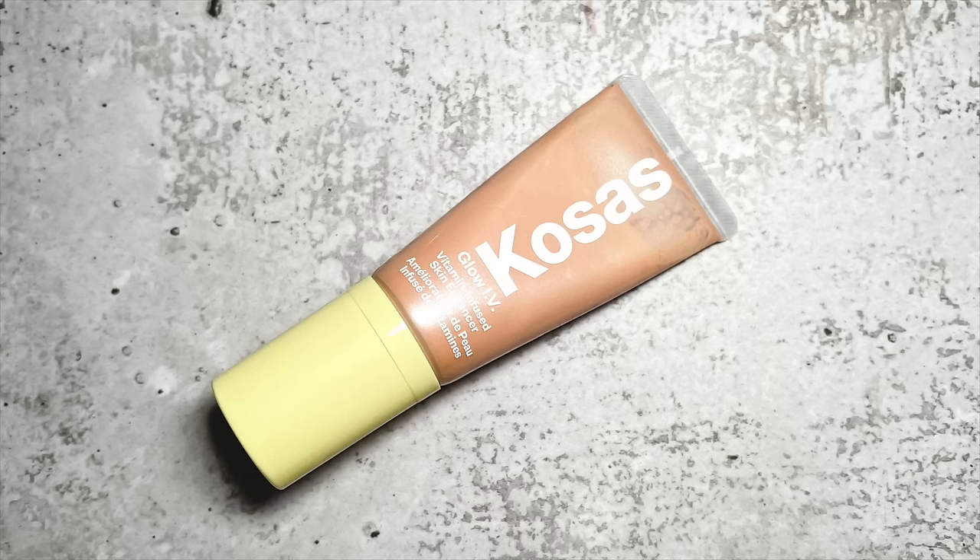I have some glow booster type products here. My least favorite of the year is the Kosas Glow IV Vitamin Infused Skin Enhancer. This is more like a glitter bomb, and it felt like such a random launch for Kosas because they're very much a clean girl, no-makeup makeup aesthetic. No matter how much you blend it out, it gives this tin man effect to your skin. You can see the chunky glitter flakes, and in direct sunlight you literally become Edward from Twilight — diamond skin. That much glitter and metallic sheen on a product you put all over your skin highlights every single pore and imperfection. One of the most unflattering glow boosters out there.